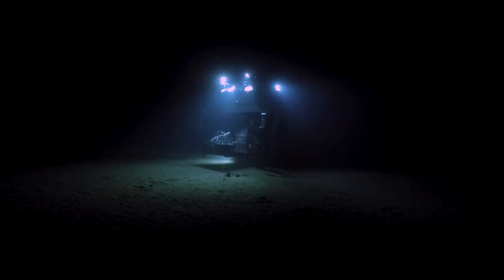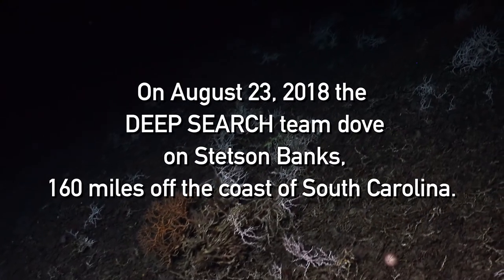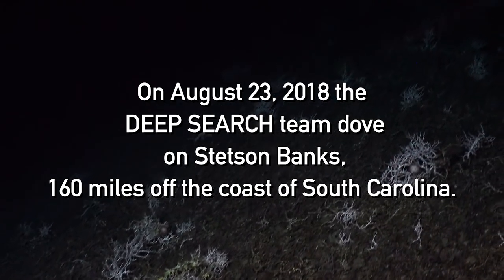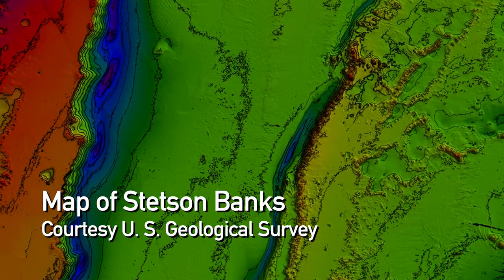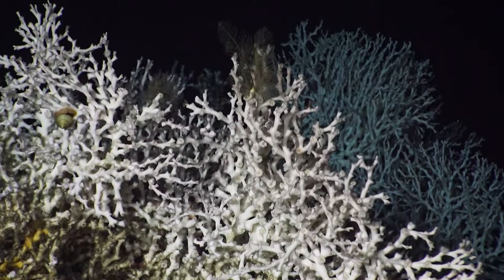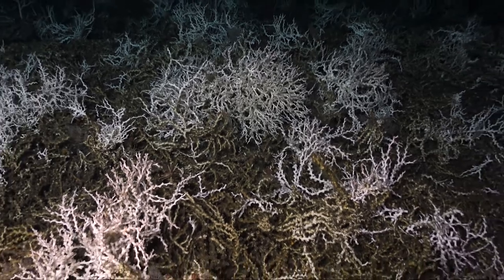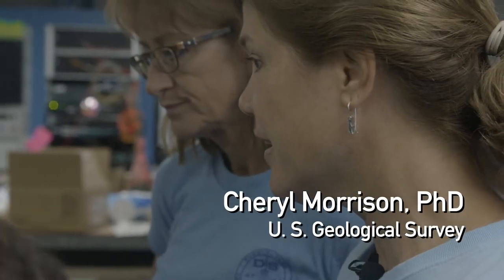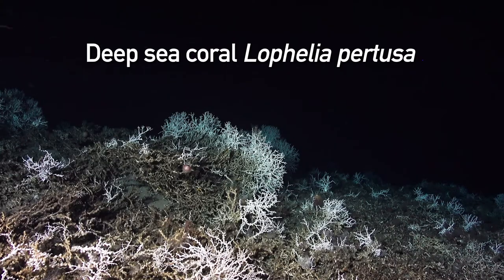In a way, I wish we could take everybody down to the bottom of the ocean. To go in Alvin is a really profound and surprisingly emotional experience. The mapping efforts done by this ship, as well as the Okeanos Explorer, revealed these extensive environments that I really had no appreciation for before. It was really surprising when we got there — it looked very similar to what you all saw: just coral along the edges and live coral on top.